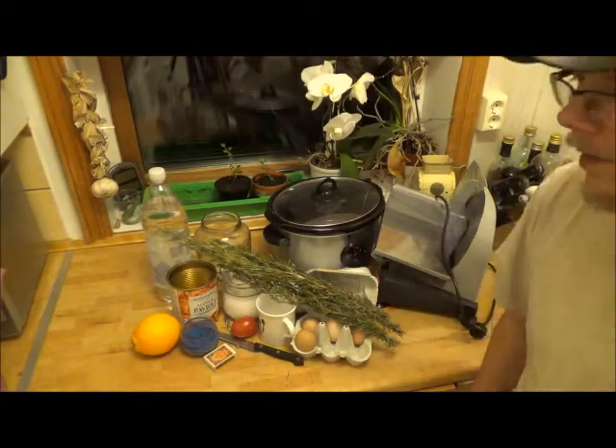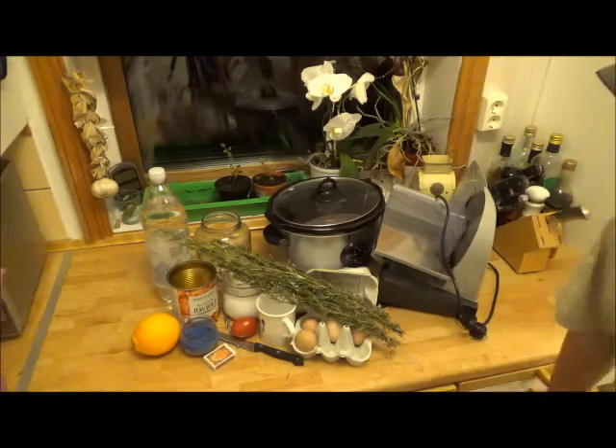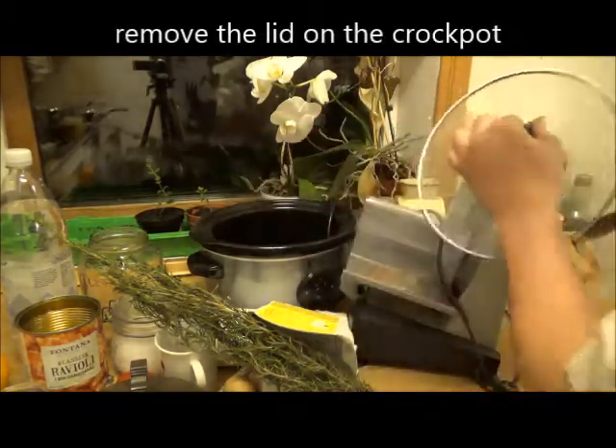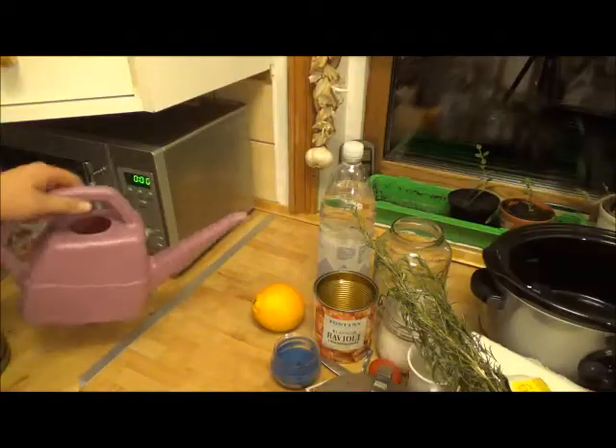Last but not least. Last but not last. I don't know what you call it — you have to have a shark. You have to take the lid out of the crockpot. It's very important. You have to water the orange a little bit.